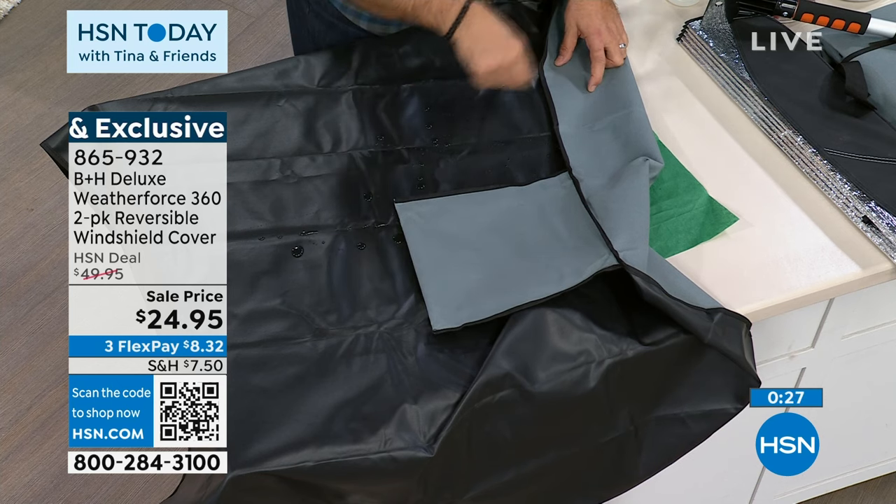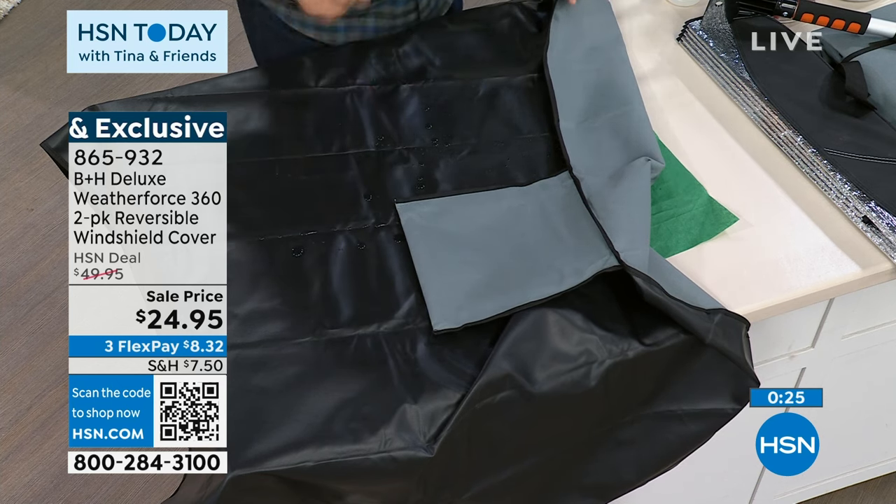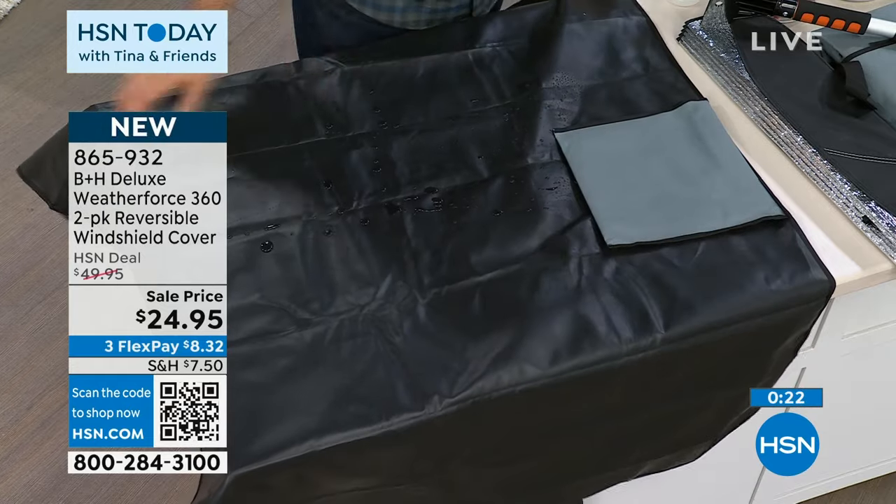So that water is never getting through that rubber. It's never gonna get the other side wet. It's never gonna touch the windshield. You're never gonna have to scrape again. Oh my goodness. Order number 865-932. This is Bell & House Deluxe Weatherforce 360. It's a two-pack, a reversible windshield cover. You can use it all year long, and you're just paying $12.50 each.